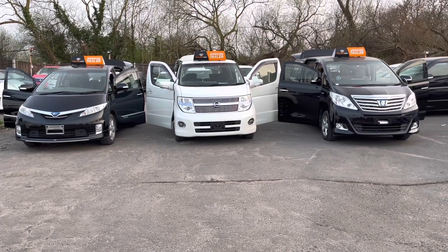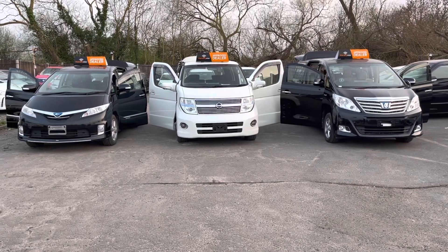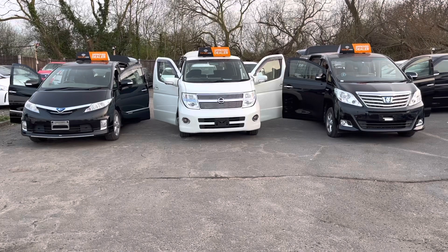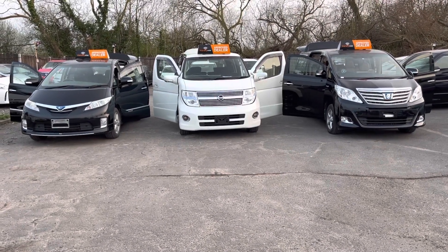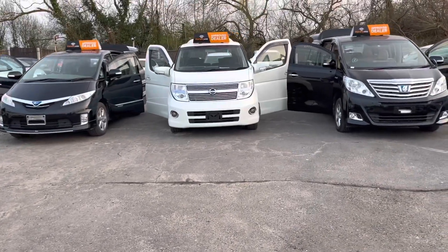Hi and welcome to TM UK Trading, the largest vehicle importing group in the UK. This is a video to compare all three different MPVs that are most popular in the UK.